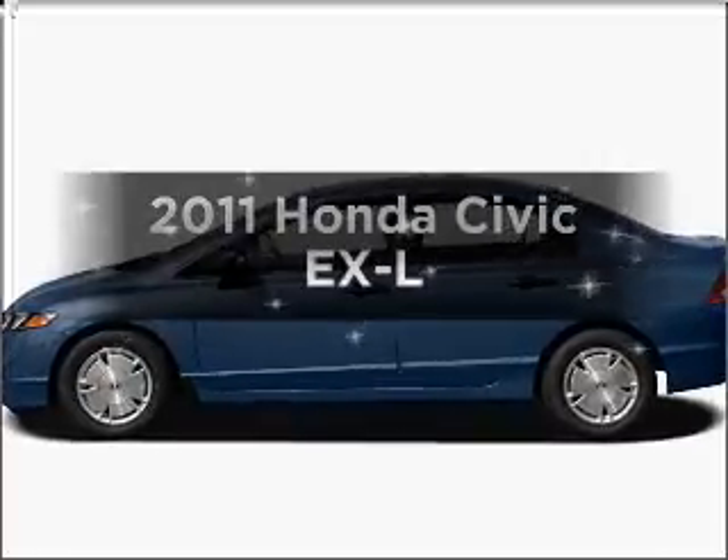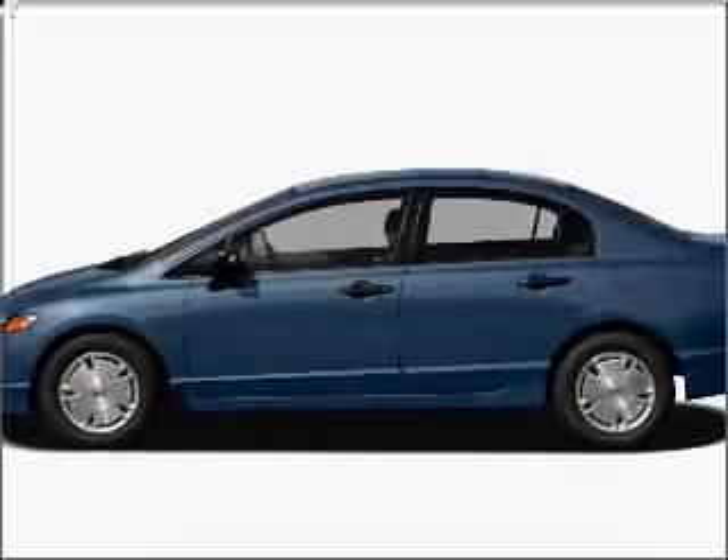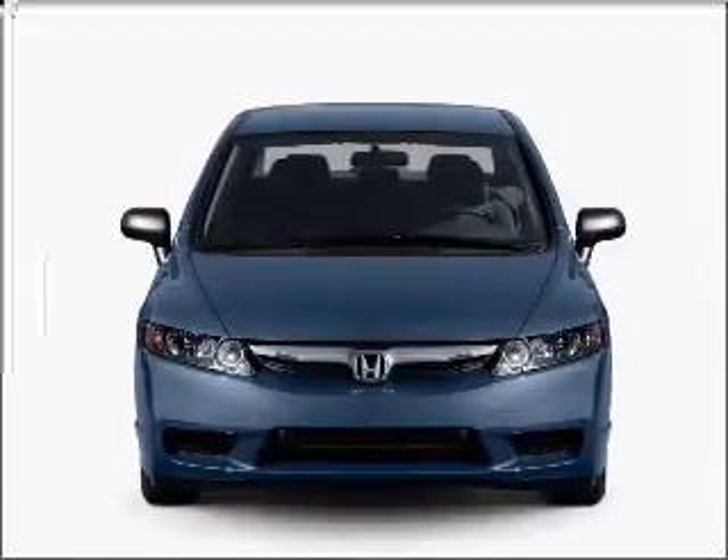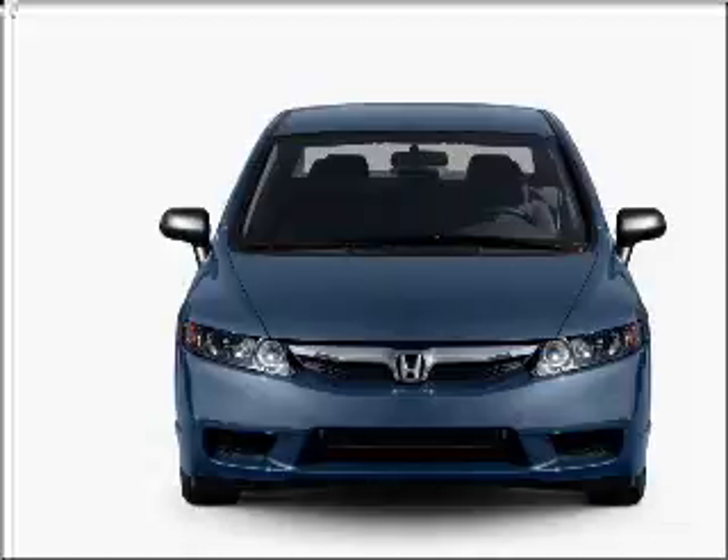Introducing the 2011 Honda Civic — everything you need under one roof with this great vehicle. It features an efficient four-cylinder engine connected to a smooth-shifting five-speed automatic transmission.